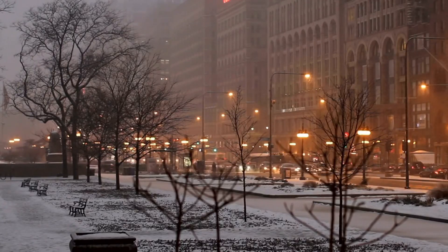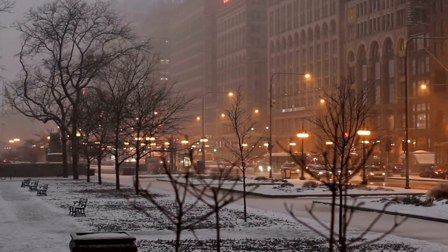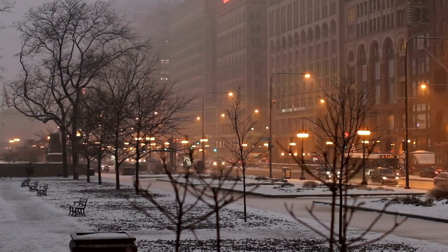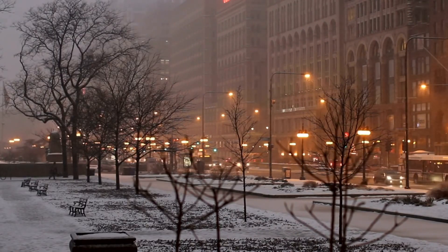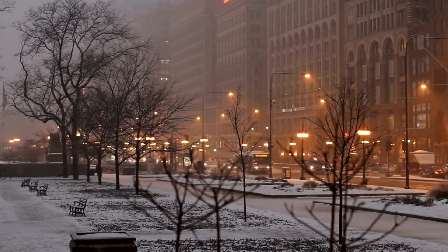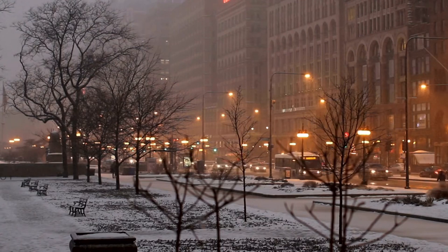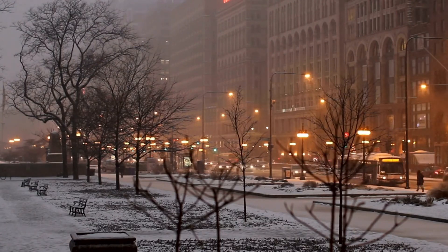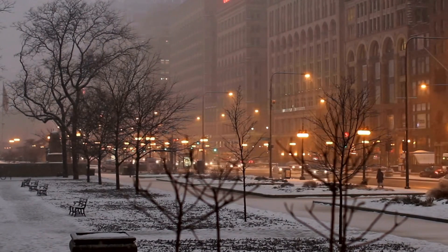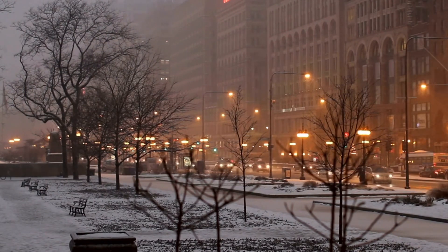March in Chicago is full of surprises. One day you see snowdrops blooming, the next day there's a snowstorm. One day it's 70 degrees and the next one 25. Regardless of the weather, you can still do gardening. Today I would like to share with you one week from my Chicago March gardening journey.